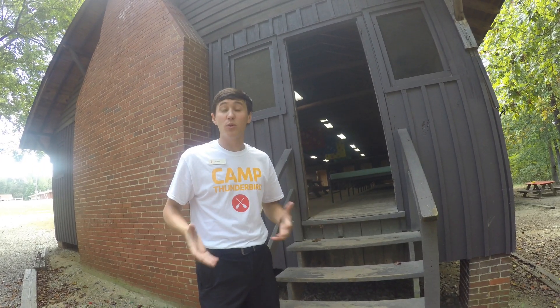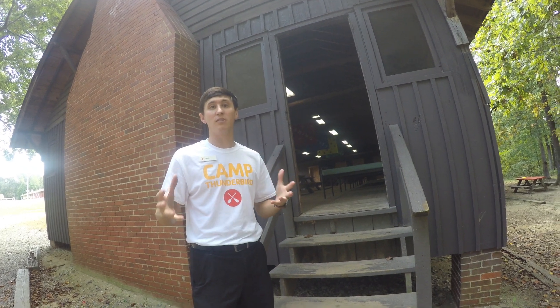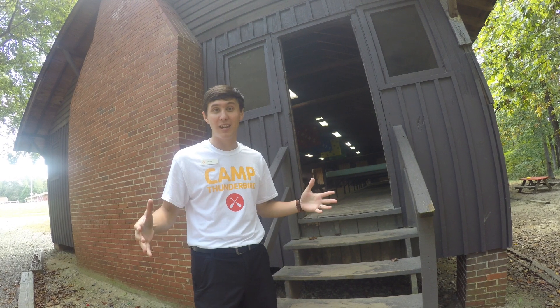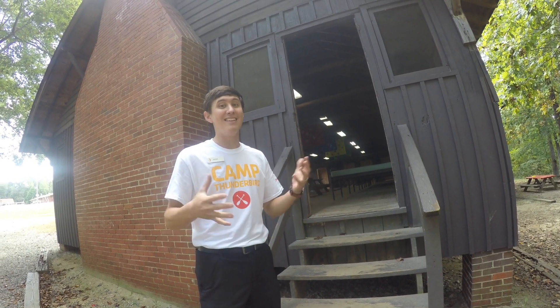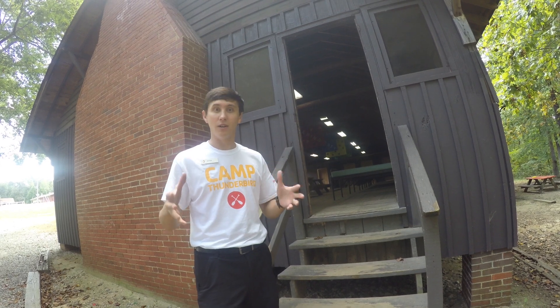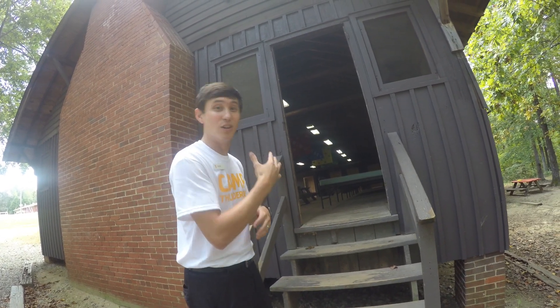We're here at Shawendossi Hall which was one of the very first buildings to be built here on campus during the Boy Scout era. It's got a lot of history. It used to be the dining hall and now it has the most beds that are offered here on campus. So let's take a look inside.